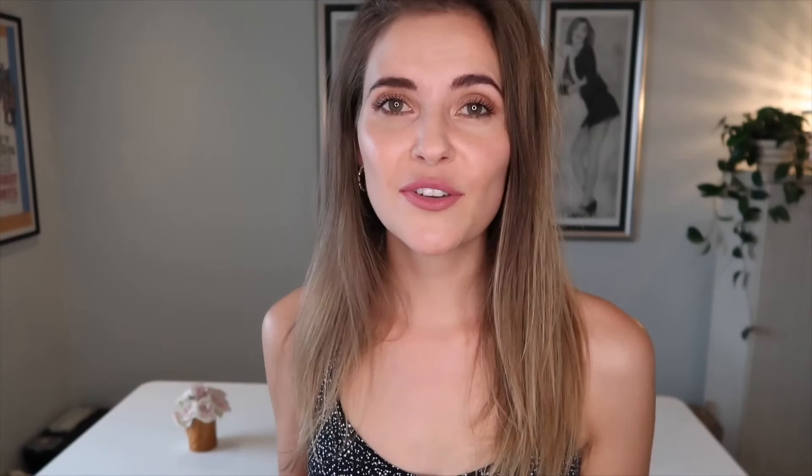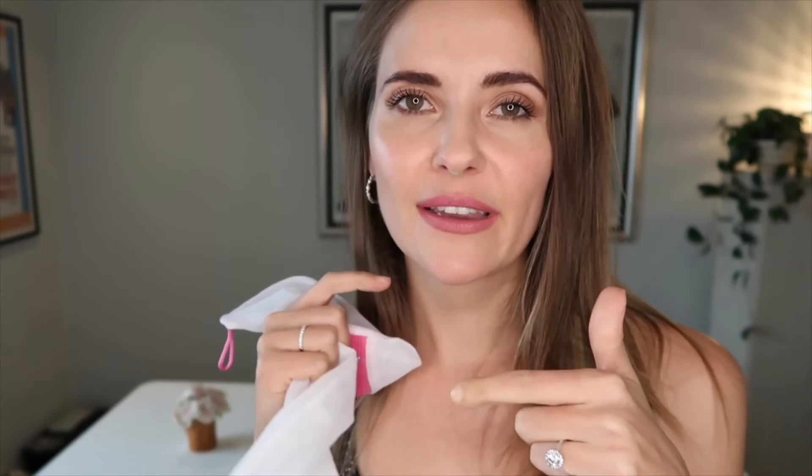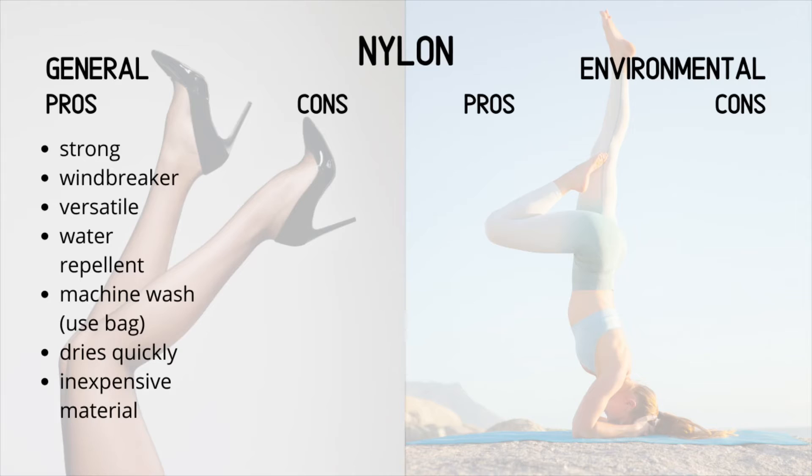Let's go into the general pros. It is extremely strong, it does break the wind, it's also really good in items such as the rain jacket I showed earlier — it is a windbreaker. It is extremely versatile, not just in clothing but in other household items as well. It is water repellent, and it is machine washable — though especially for stockings, I'd recommend either hand washing or using a little protective bag to make sure items don't get stretched out or snagged by zippers. Because it's water repellent it dries very quickly, and it is an inexpensive material.